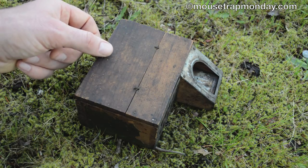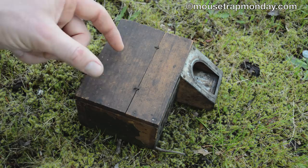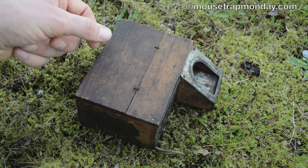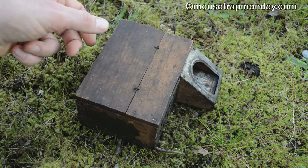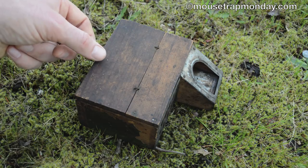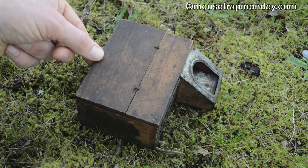Unfortunately with these multi-catch humane traps, when the mice get in there and become stressed in a confined area, they begin to kill and eat each other. It's not a hunger thing — it's just a response to being trapped. So I don't know how many are still alive, but we'll flip this up, let them out, and see how many we caught and how many are still alive.